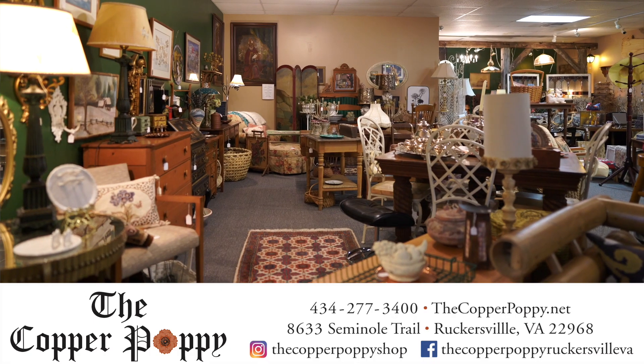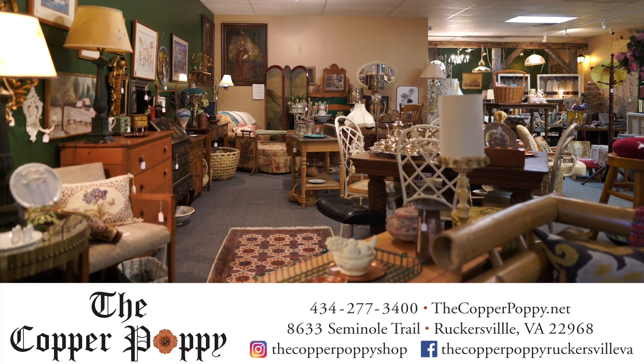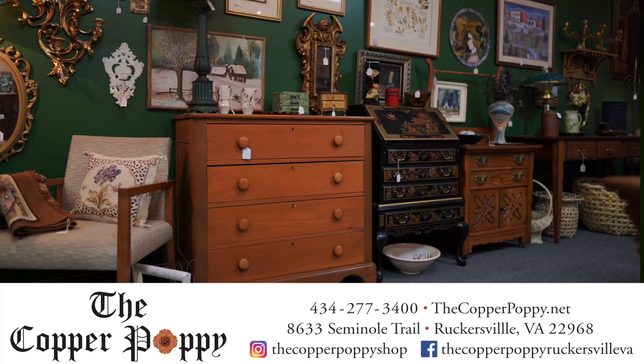Welcome to the Copper Poppy. We're located on 29 South in Rutgersville, just south of the intersection of 29 and 33.